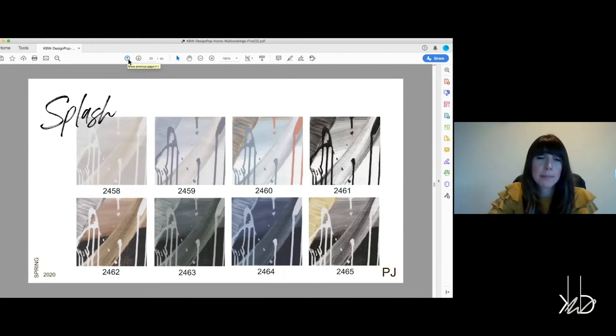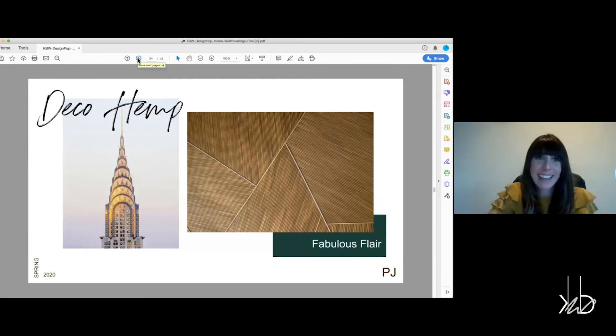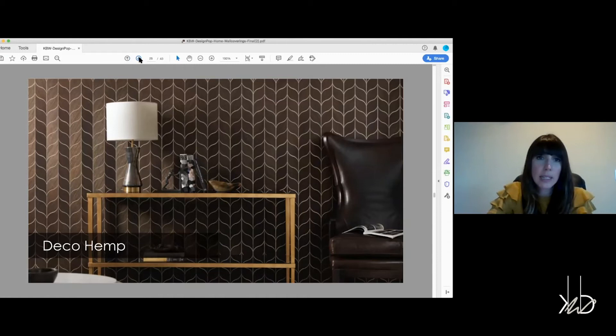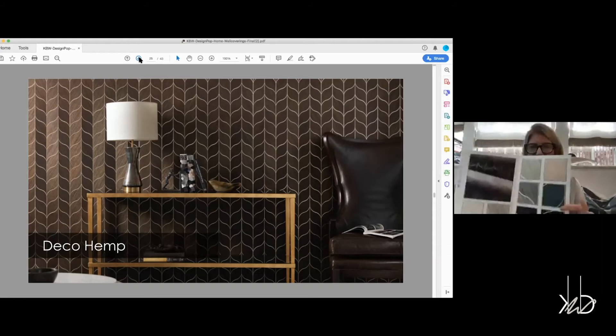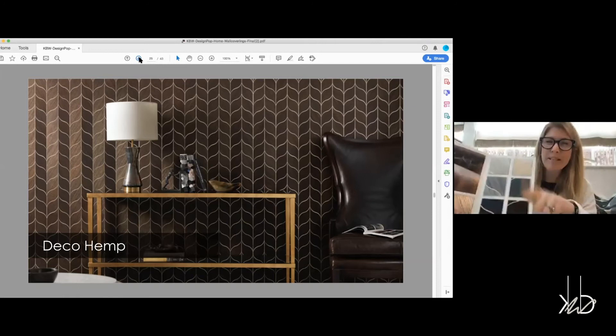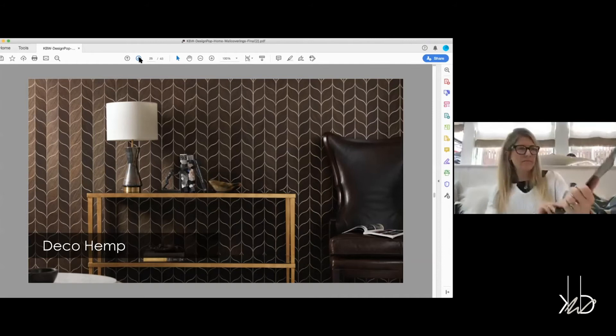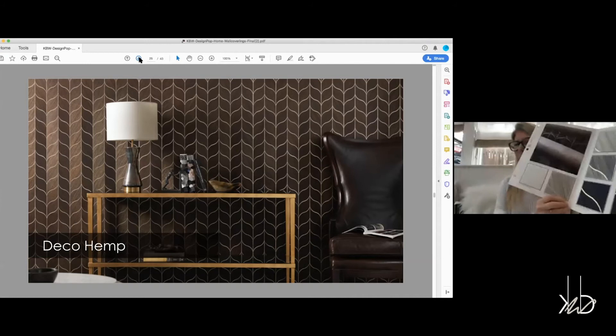Deco Hemp was definitely inspired by Art Deco architecture — think the Chrysler Building and the Empire State Building. This is probably the most literal translation. You can see a really great install here with a beautiful seamless effect on the wall. It has an awesome metallic inlay that adds so much dimension. This is actually the handcrafted process: we're taking our classic Soho hemp, which is all hand woven, cutting it into teardrop shapes, laying it down all by hand, collaging it together, and leaving just a little bit of metallic showing — like a grout line — to add more dimension.